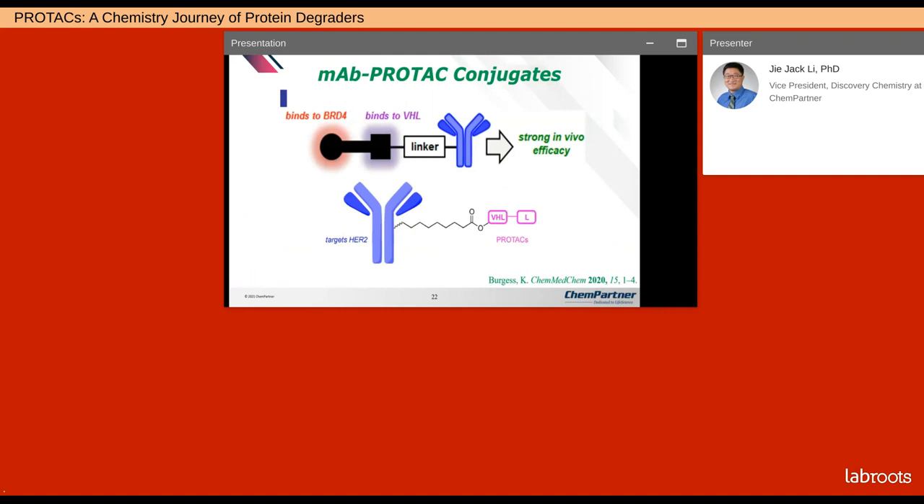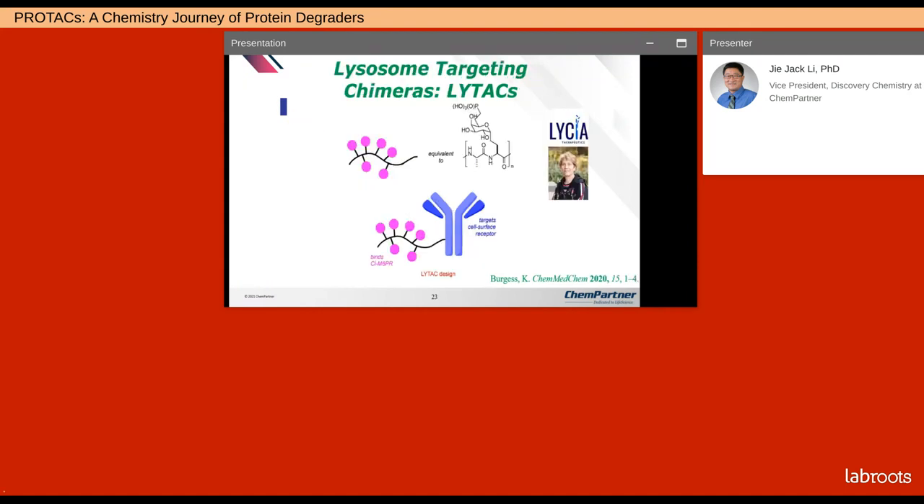Monoclonal antibody and PROTAC conjugates are very popular now — it's a double whammy to attack one particular target protein. Carolyn Bertozzi at Stanford discovered lysosome-targeting chimeras (LYTACs), and she even founded a company called Lycia to take advantage of her discovery.